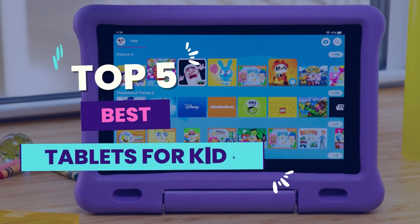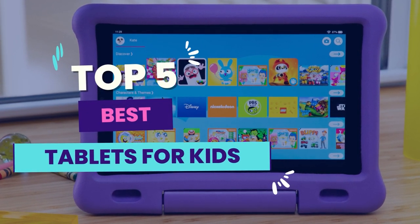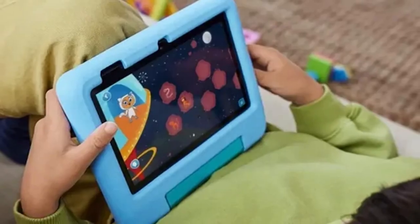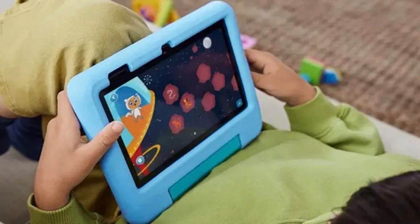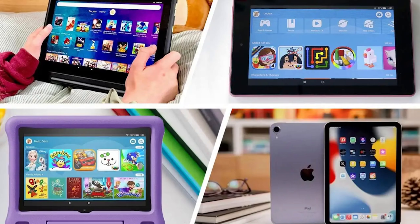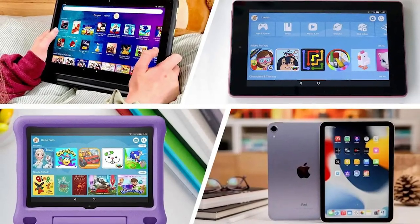Hello guys! In today's video, we will be reviewing the 5 Best Tablets for Kids. I have thoroughly researched and reviewed all the products. I'll be providing my honest review about how I found these products. No matter what kind of buyer you are, I have something for every group of people.